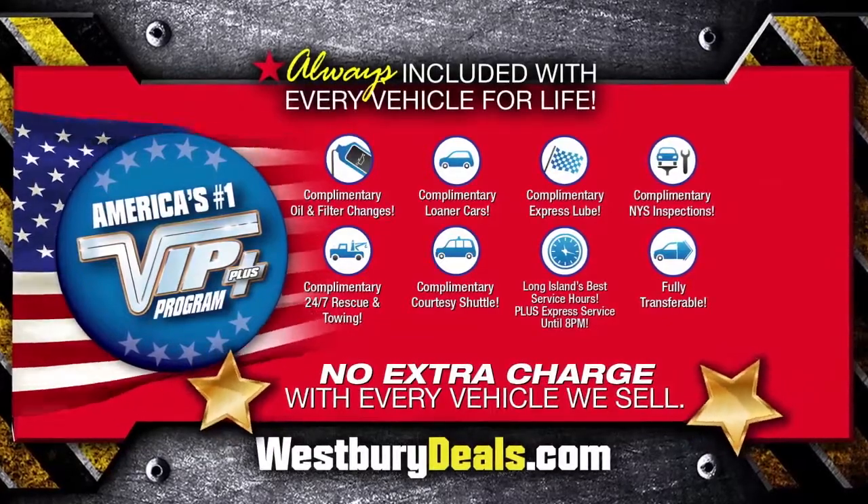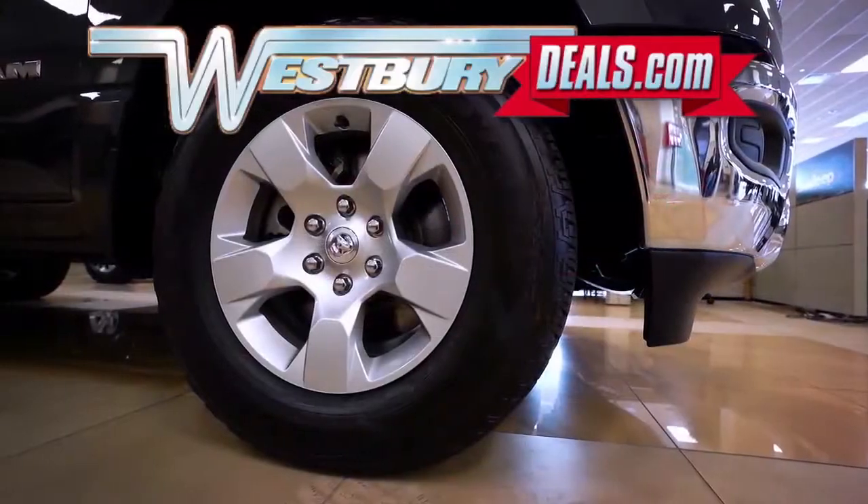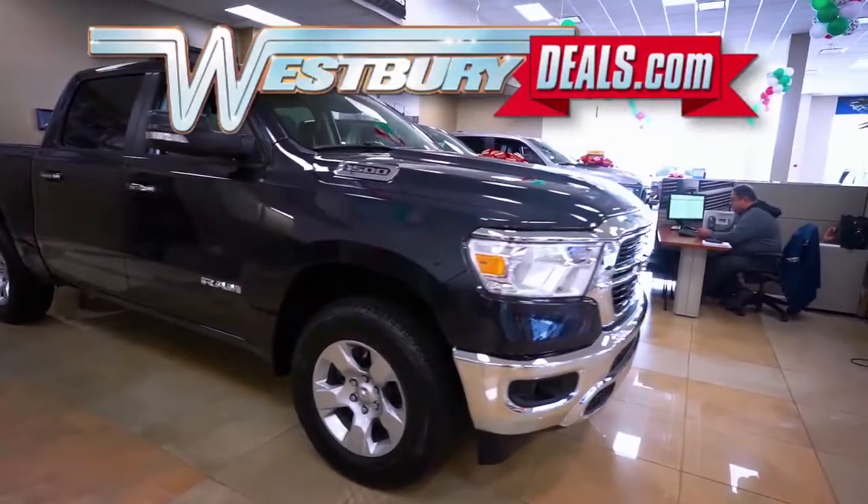After this video, click the link below or log on to westburydeals.com for more great specials.